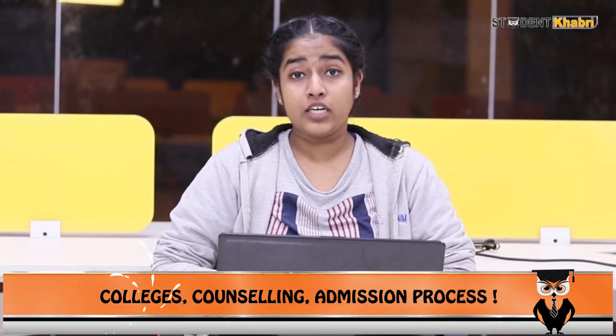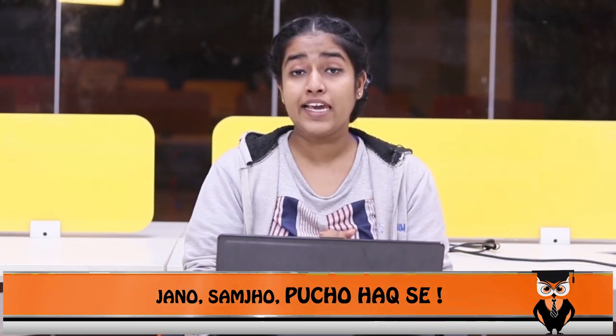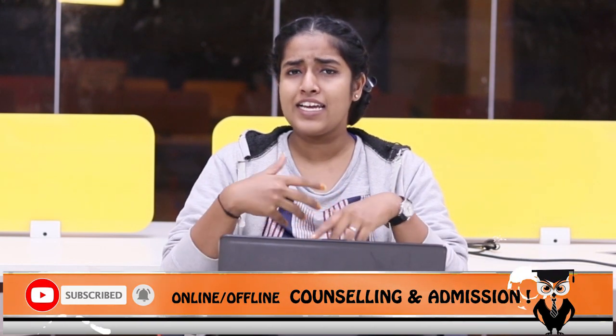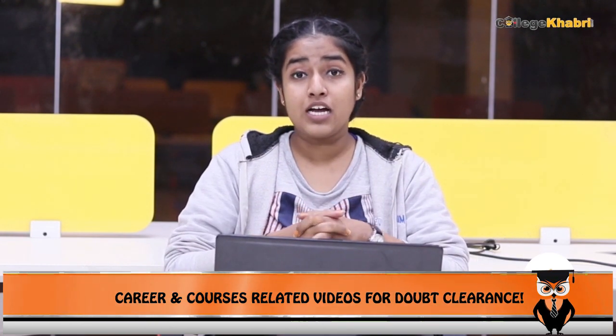Hello and welcome back, you are watching Student Khabri. We started the session with medical examination students and we are now taking another examination which is GCET — the Goa Common Entrance Test. All students who are preparing for professional medical, pharmacy, and engineering courses will know that if you want to study through an entrance test in Goa state, you have to give this exam.